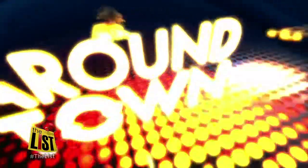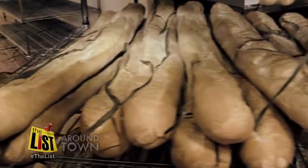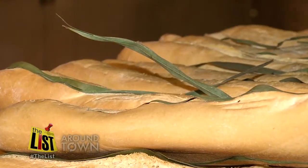If you're a bread lover, you know there is nothing better than a fresh loaf of piping hot Cuban bread. Jake Peterson shows us who's baking up the best around town. For nearly 100 years, La Segunda Bakery has been baking up a Tampa tradition — the perfect loaf of Cuban bread.